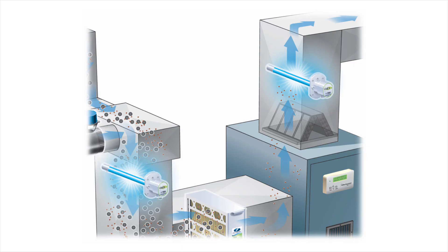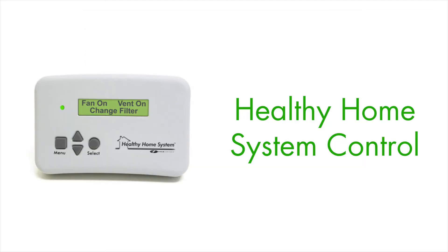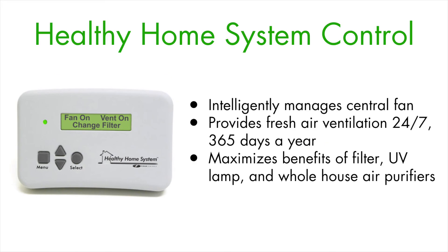Finally, to keep your air clean, pure, and fresh, it's important that the air in your home is kept moving through the filter, past the UV light, and through the ProCell so that they can do their jobs 24/7, 365 days a year. The Field Controls Healthy Home System Control Plus monitors your central fan and automatically turns it on when needed to circulate the air in your home. It even controls your HVAC central fan during seasons when the heating and cooling systems run less frequently.